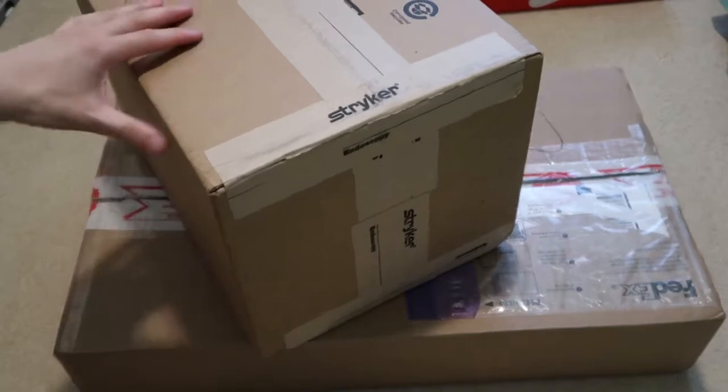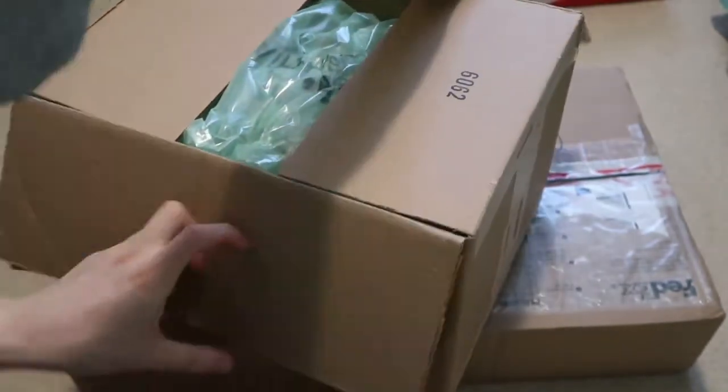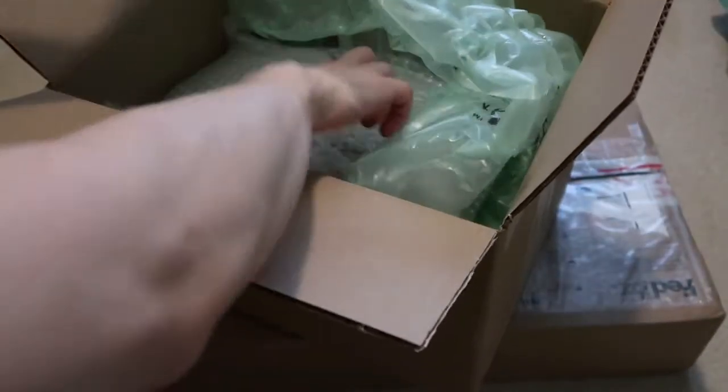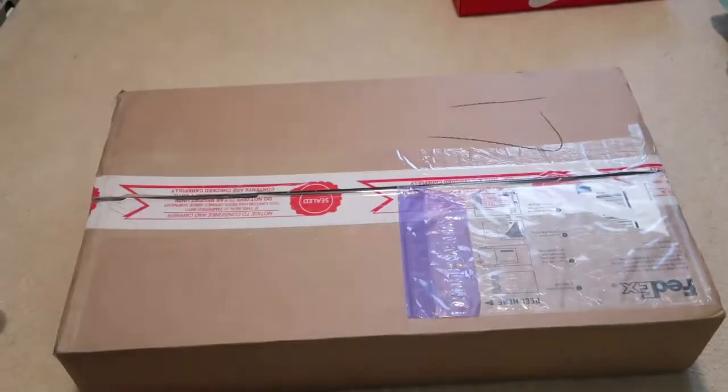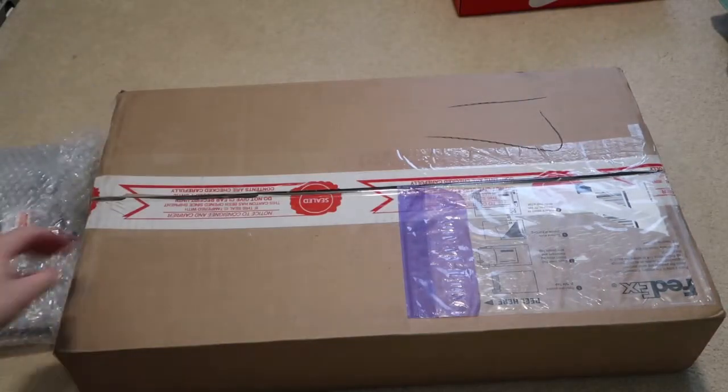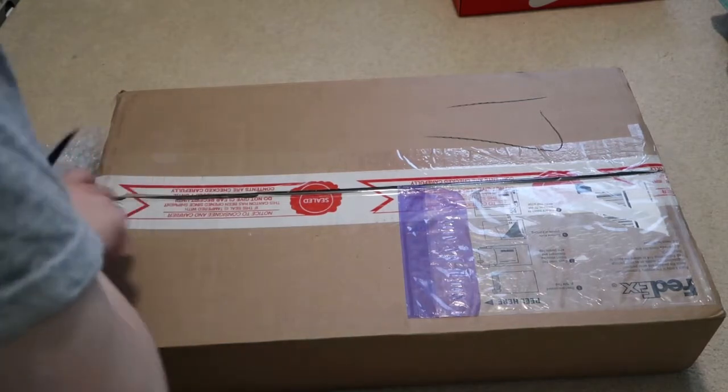The homie shipped one tee in this big box, but he bubble-wrapped that thing good. Here's the tee — bubble wrap crazy. I'll show you guys this in a sec: Supreme tee, and then I'll show you what the other package is.